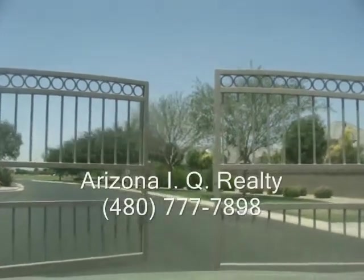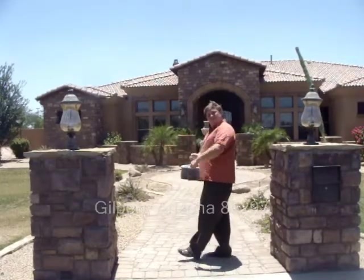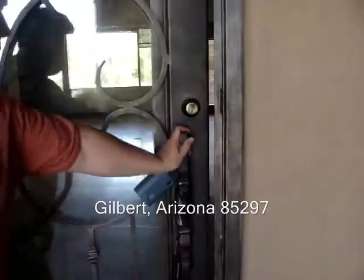It's July 2012. Are you looking for bank foreclosures in gated communities? My name is Paul Pelzarski. My wife Jody and I are the owners of Arizona IQ Realty, and you have to see this home in Gilbert, Arizona, zip code 85297. Please follow me — let me show you around your new home.